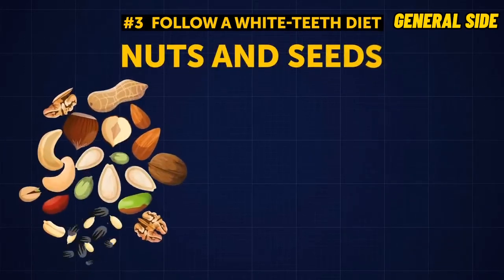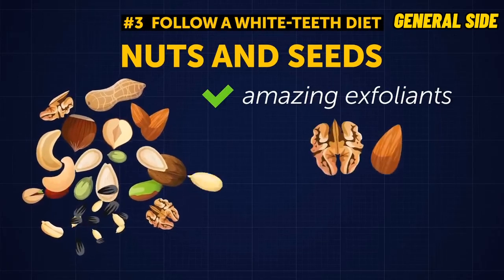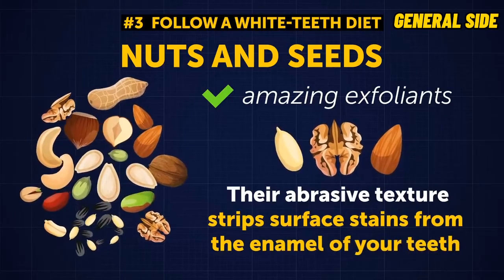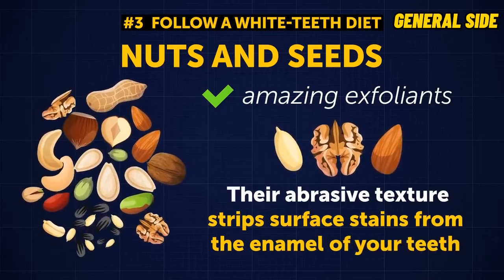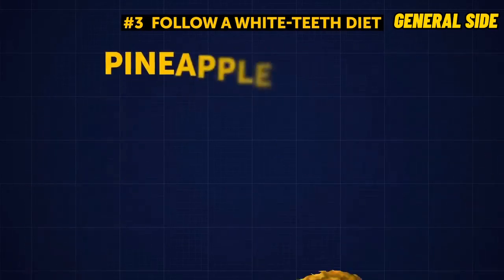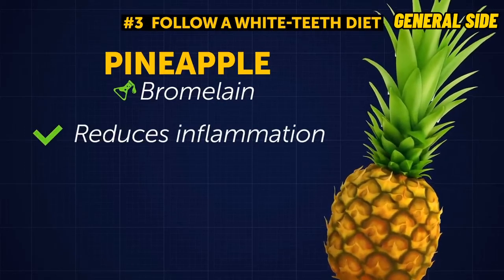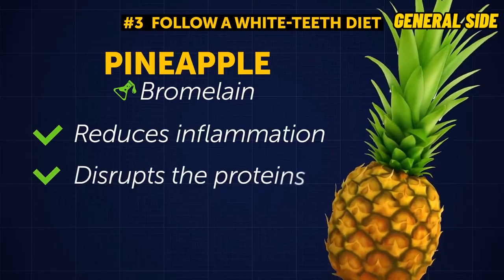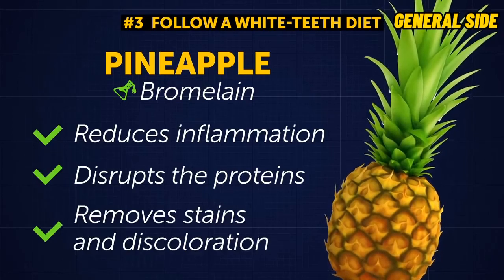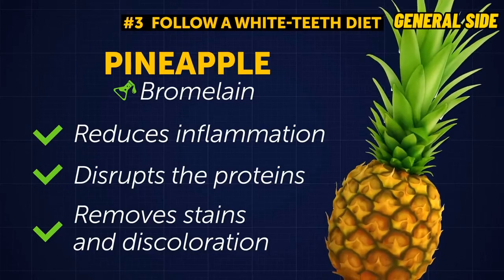Nuts and seeds act as amazing exfoliants. When you munch on almonds, walnuts, or sunflower seeds, their abrasive texture strips surface stains from the enamel of your teeth, protecting them from discoloration. Bromelain, which is found in pineapples, is an enzyme that reduces inflammation. It's also great for the health of your teeth as it disrupts the proteins covering the enamel, removes stains and discoloration, and allows stains to be easily washed away with your saliva.